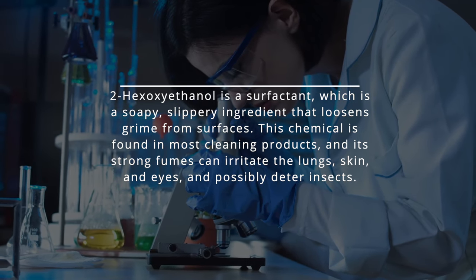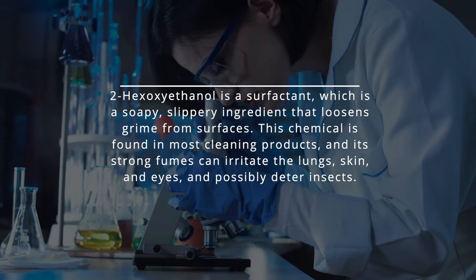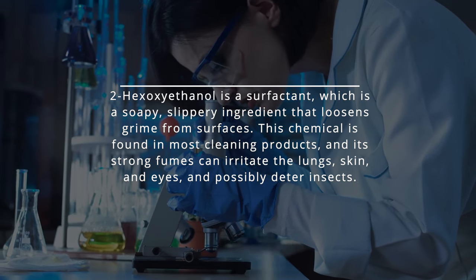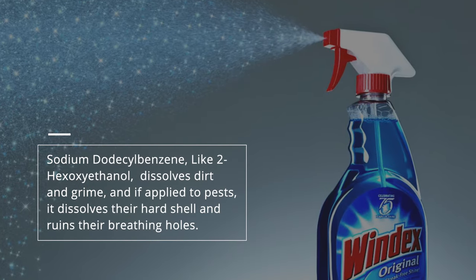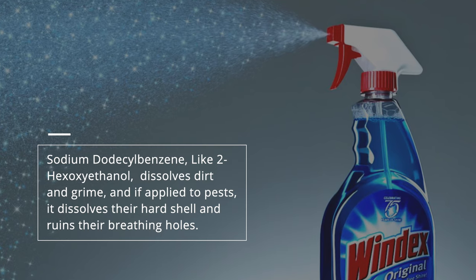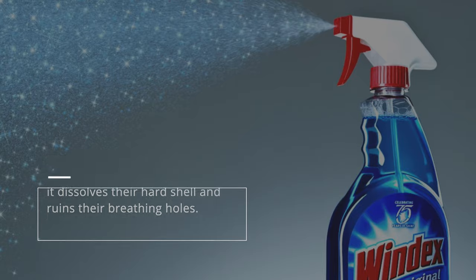2-hexoxyethanol is found in most cleaning products, and its strong fumes can irritate the lungs, skin, and eyes, and possibly deter insects. Sodium dodecylbenzene, like 2-hexoxyethanol, dissolves dirt and grime, and if applied to pests, it dissolves their hard shell and ruins their breathing holes.